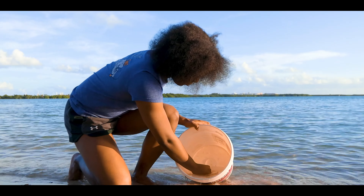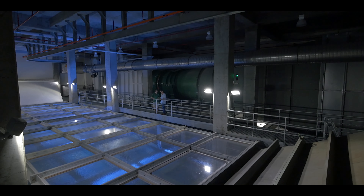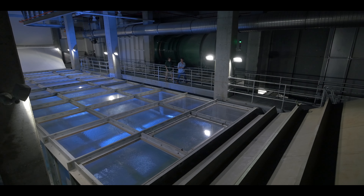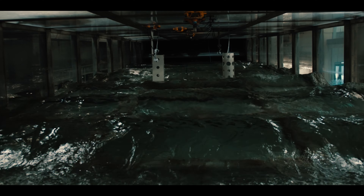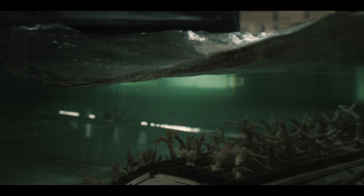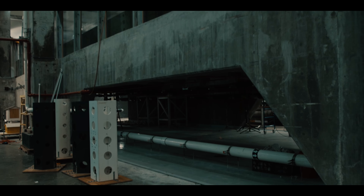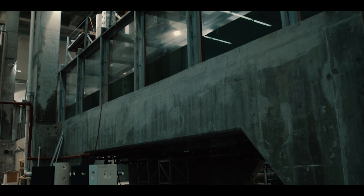Students can access world-renowned facilities like the SUSTAIN Lab, which houses a one-of-a-kind hurricane simulator. This powerful wind wave tank can create category 5 hurricane force winds of up to 155 miles per hour, all enclosed in clear acrylic so that water and wind actions can be monitored in a 3D environment.